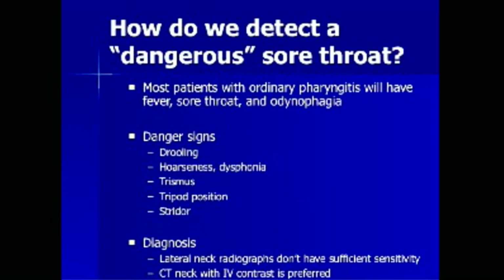If the diagnosis cannot be made by physical exam, lateral neck radiographs may help but lack sufficient sensitivity to rule out serious pathology. In these cases, CAT scan of the neck with IV contrast is preferred.